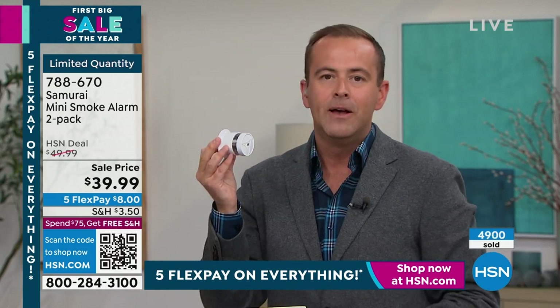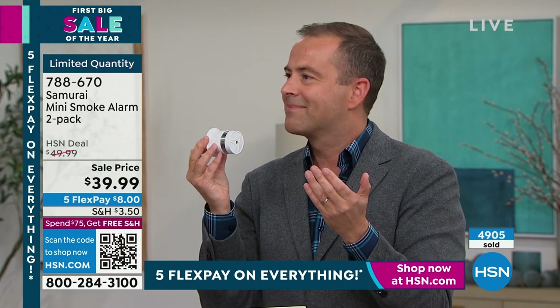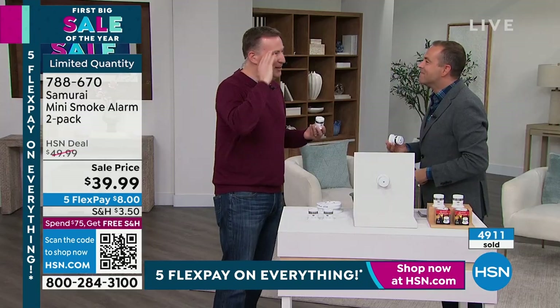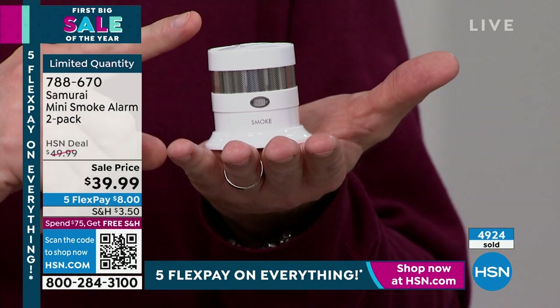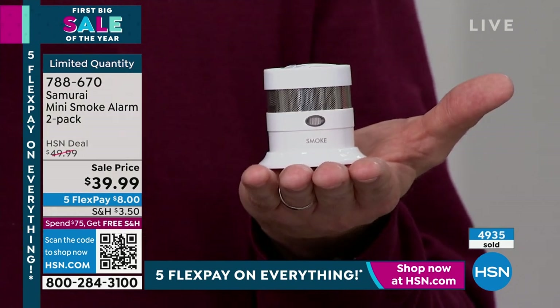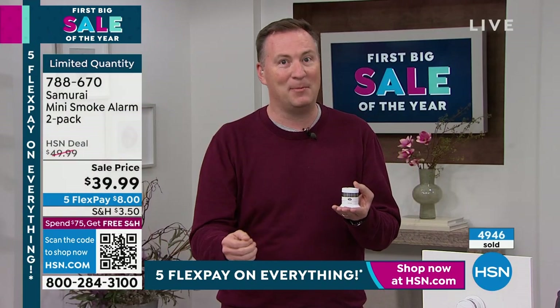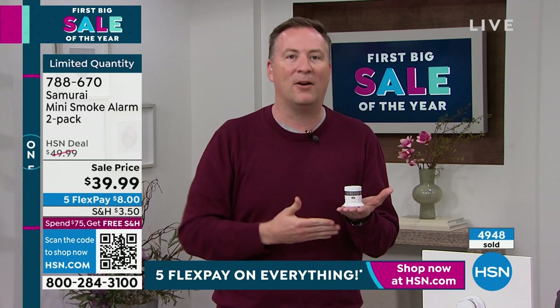That's why when Samurai launched this — showcasing the technology, the 10-year battery, no more hassles getting up in the middle of the night to take the battery out — you activate this and we're talking until 2033. That's a long way in the future. Who is Samurai? They've been a partner here at HSN for over four years and have sold over half a million home and personal security items. It's a safety brand that's been trusted and has been here a long time.